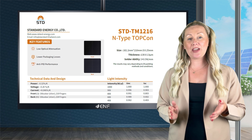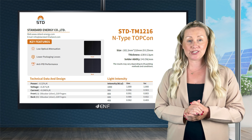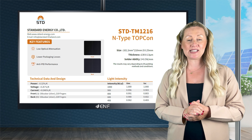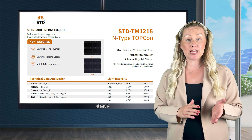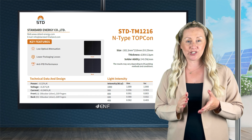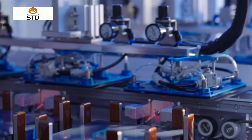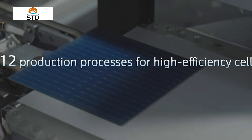At Standard Energy, we are excited to unveil our n-type TOPCon solar cells, showcasing top-tier performance and reliability. They are meticulously designed, measuring 182 by 210 millimeters, and demonstrating excellent solderability, utilizing premium materials and cutting-edge manufacturing techniques.